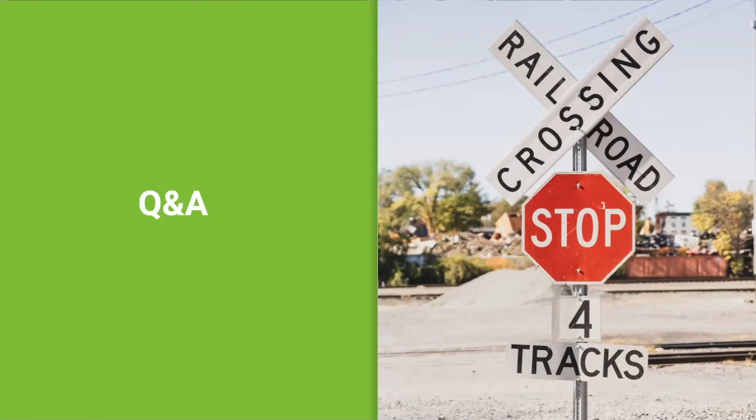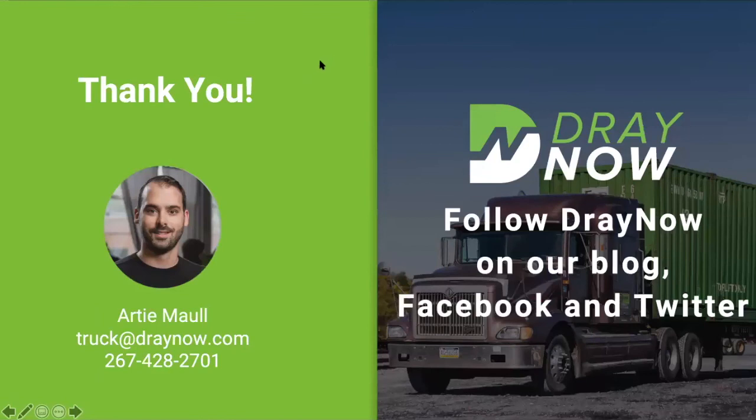I think that is all the questions we have coming in. That concludes our webinar — I appreciate everyone attending. You can follow DrayNOW on our blog, Facebook, and Twitter. If you want to get in touch with me directly, my email is truck@draynow.com, or reach me by phone at 267-428-2701. I'm available all the time, so give me a call and we can get you set up. Have a great day — thank you!